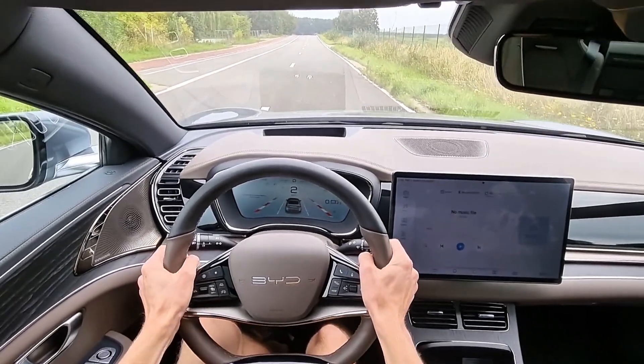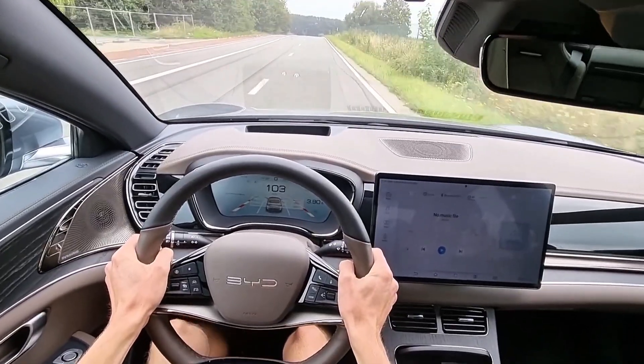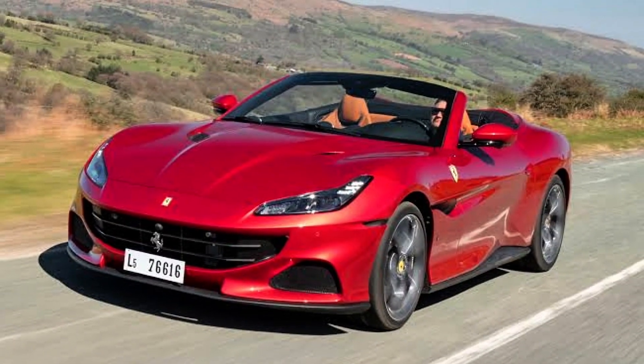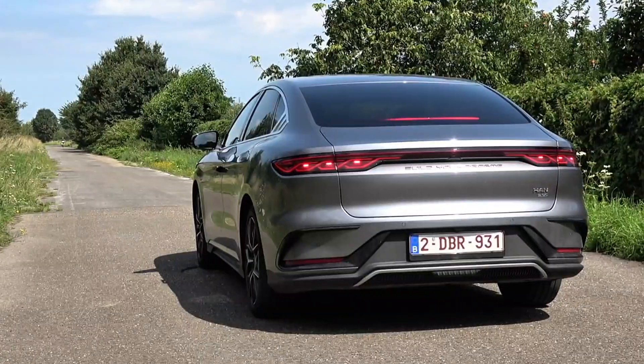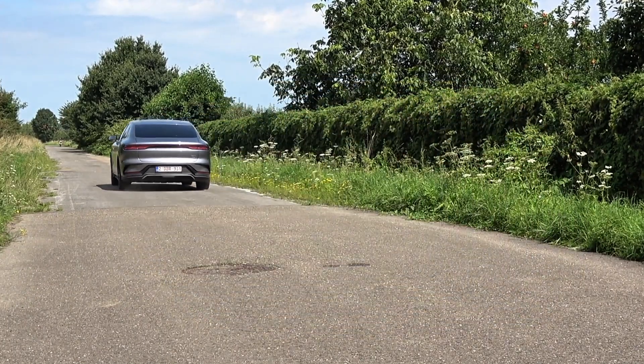To give you perspective, here are the numbers: BYD Han L EV — 2.7 seconds. Ferrari Roma — 3.4 seconds. Ferrari Portofino M — 3.45 seconds. Ferrari F8 Tributo — 2.9 seconds. That means the Han L EV is faster off the line than multiple Ferraris currently being sold.